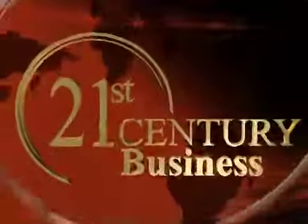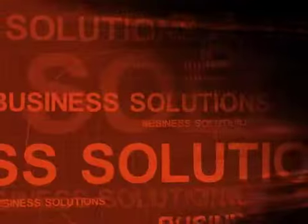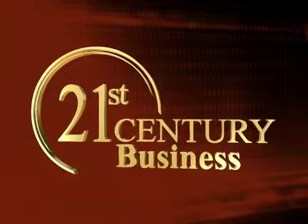Today on 21st Century Business, explore state-of-the-art technology, innovative business strategies, insights from cutting-edge corporations around the globe, a visionary look into the answers of tomorrow, today. Business leaders, business solutions, 21st Century Business.